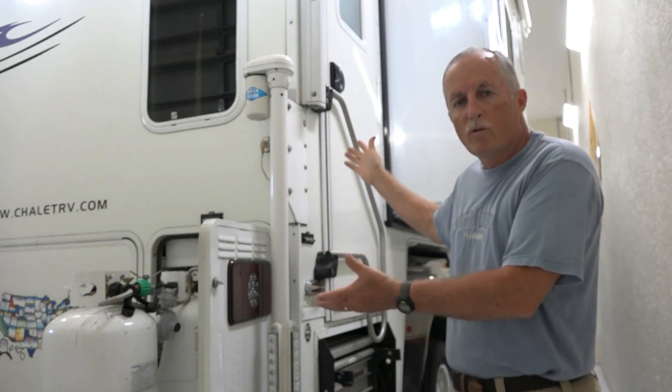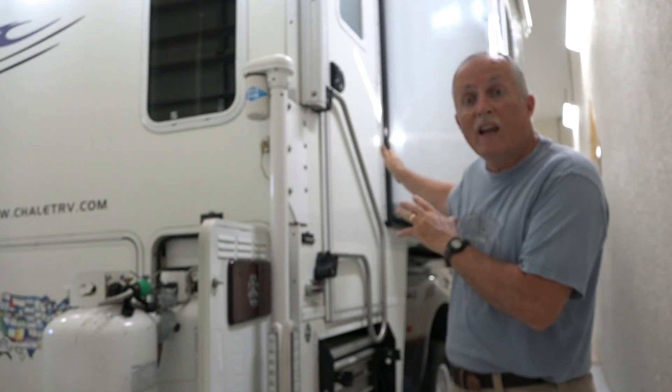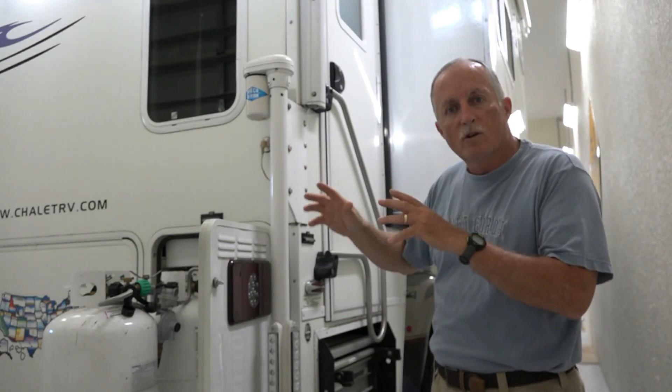Hello Truck Camper friends, Charlie Cushain here to do another interesting mod to my 2012 Chalet Double Slide. This happened over the last weekend. We were going away for five days of boondocking. I plugged in my camper, turned the refrigerator on a couple days ahead of time, and it got right down to temperature — around 8 degrees in the freezer and about 36-38 degrees in the refrigerator. Everything was perfect.